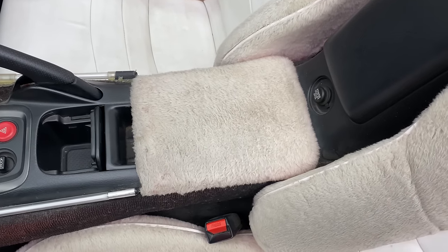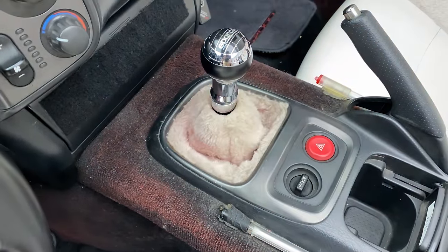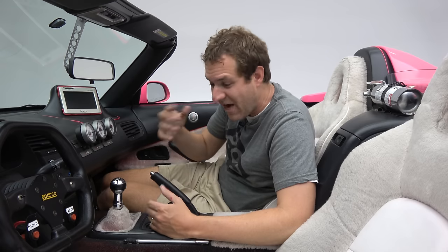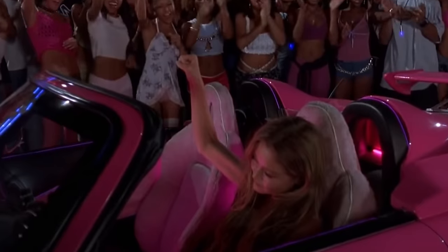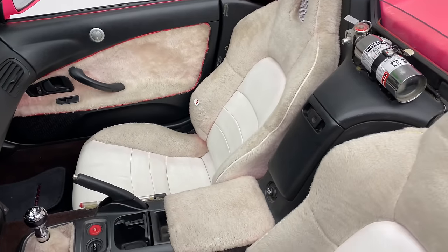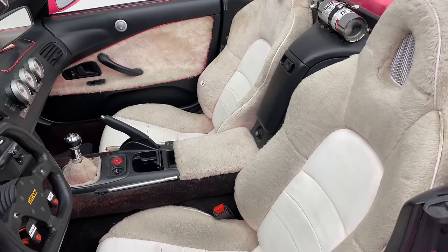Probably the worst part is the gear lever — the shift boot is also repurposed bath mat. It's actually pretty well done, it just doesn't really look that great. You might be wondering why they used fluffy bathroom rugs for the interior. Well, it looked good on camera, especially back in 2003. You can actually see it in a few scenes and it just looks like custom, shaggy, fluffy seats. Of course, being bathroom rug material, it hasn't really aged all that well — and this is what it looks like today.